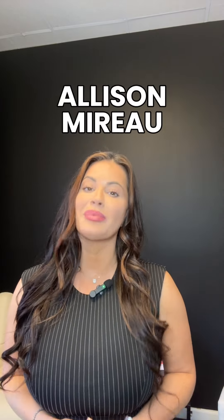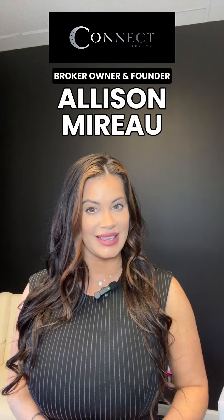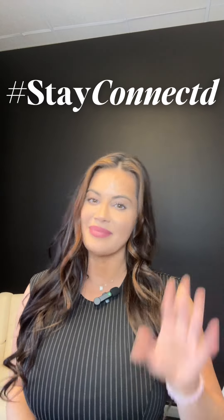My name is Allison Moreau, broker, owner, and founder of Real Connect Realty, where we are all about creating seamless connections in real estate tailored just for you. Stay informed, stay connected. Until next time, happy selling.